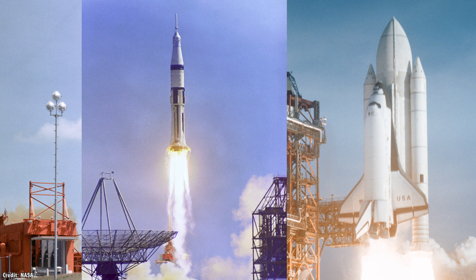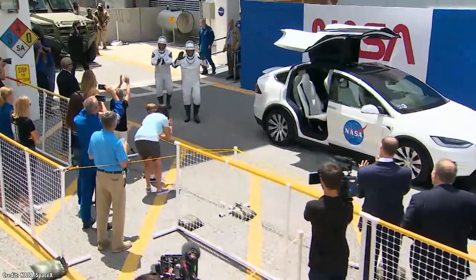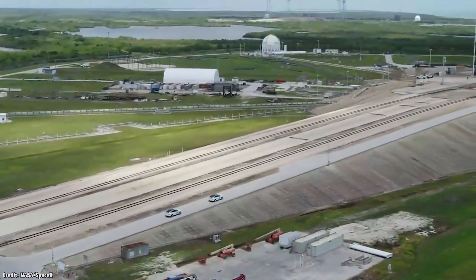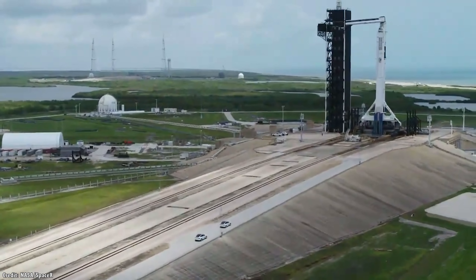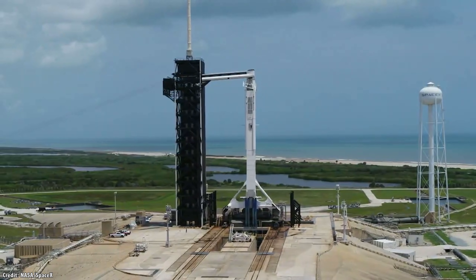The flight was originally supposed to take off on Wednesday, May 27, but the unpredictable Florida weather forced a last-minute scrub, rescheduling the launch for Saturday. Although there were thunderstorms on the horizon, the weather above Cape Canaveral launch site was good enough to launch. The astronauts put on their SpaceX-manufactured pressure suits, hopped into their Tesla Model X shuttle, and made the short trip to Pad 39A at the Kennedy Space Center. This is the same launch pad that Neil Armstrong, Michael Collins, and Buzz Aldrin used for their Apollo 11 launch to the Moon in 1969, not to mention 11 other Apollo missions and 82 Space Shuttle launches.